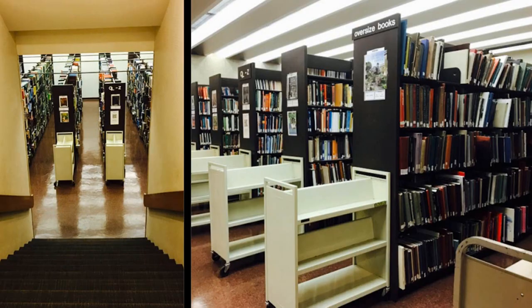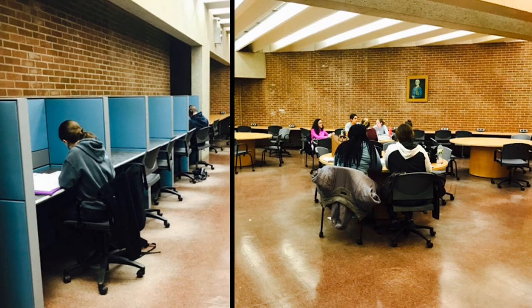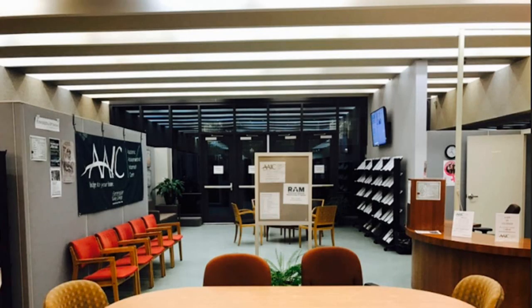Heading down to the lower level, you'll find the majority of our books. These books can be borrowed for two weeks at a time. Surrounding these stacks of books are some spaces for group and individual studying. The offices for academic advising and the RAM program are also located on the lower level.